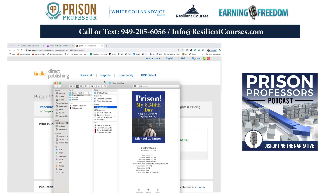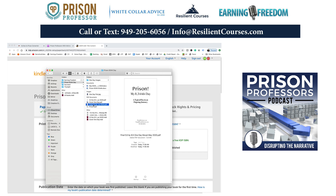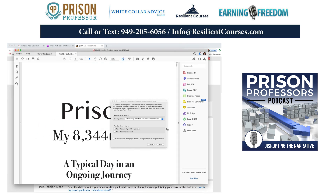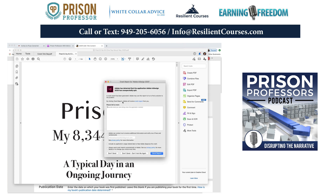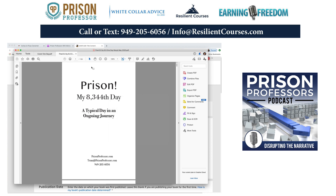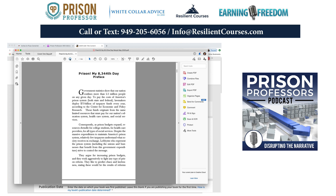I'll plug in 'Prison My 8,344th Day' and select the final PDF. If I open this, I can see what the book will look like and scan through it quickly. I'll send the view to 100% and click through the manuscript to see how it's laid out. It's all laid out just the way I want it.